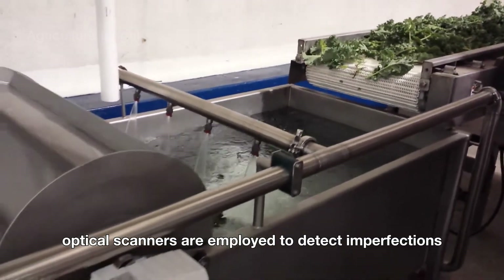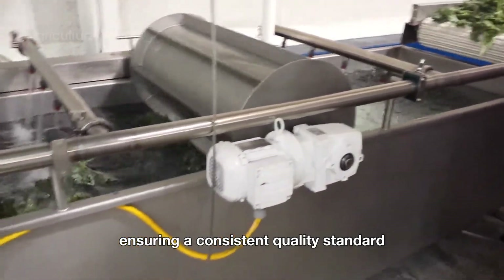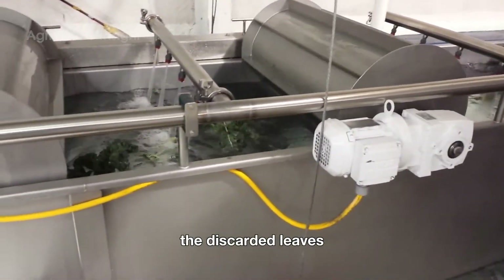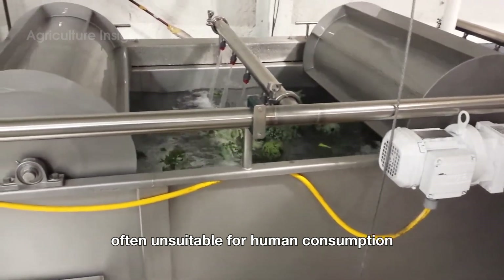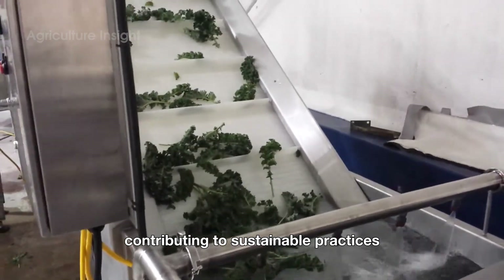In some facilities, optical scanners are employed to detect imperfections, ensuring a consistent quality standard. The discarded leaves, often unsuitable for human consumption, are repurposed as animal feed or compost, contributing to sustainable practices.